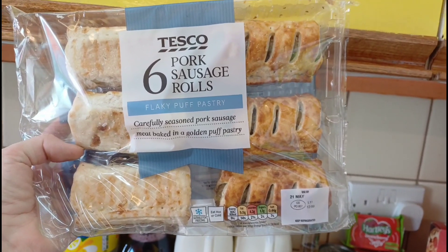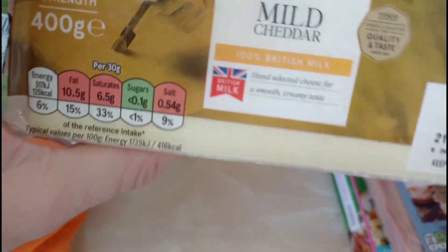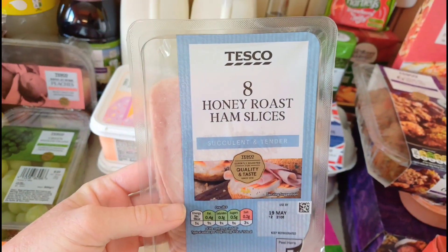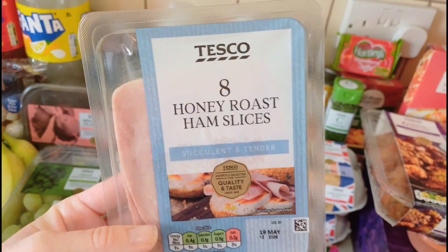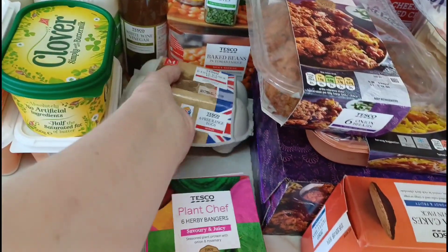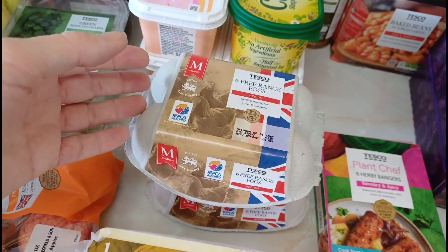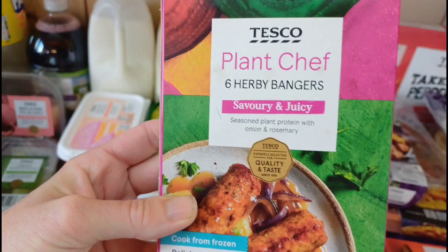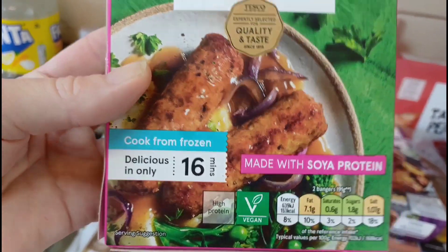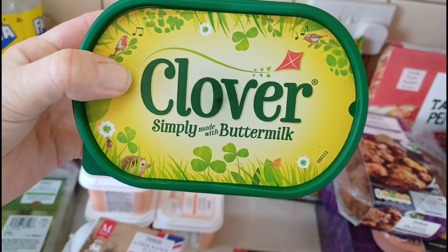I'll pop all the offer prices on screen. Got two mature cheddar and two mild cheddar — the risotto recipe calls for extra mature, which I already have from last week. Some honey roast ham — haven't bought it in ages, but even if Rebecca doesn't like it Simon will use it in his lunches. Two lots of medium eggs, as we're doing a lot of baking and use them for dippy egg, scrambled egg, and hard-boiled egg sandwiches. Some plant chef herby bangers for me.